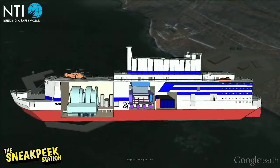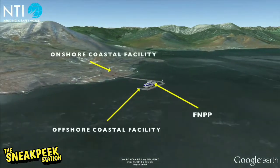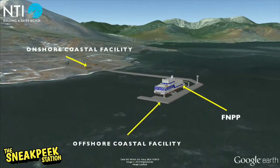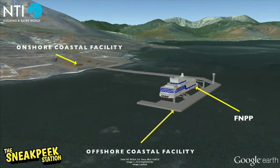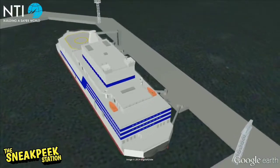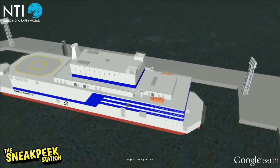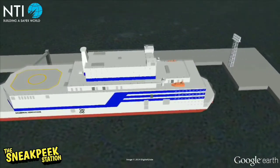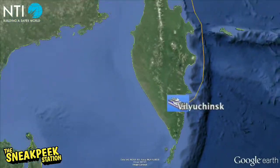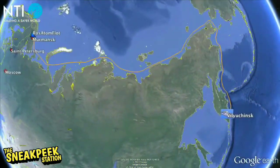Performance: The aim of the Akademik Lomonosov is to produce enough power to supply a city population of 200,000, which will be produced offshore then transferred onshore. In order to do this, the main power generating unit and equipment is located on the vessel, which cooperates and works closely with a dock area that handles the onshore elements and transmission of the electricity and heat. As the floating plant is not self-propelled, it is towed to the required area, meaning that location changes are possible if needed.